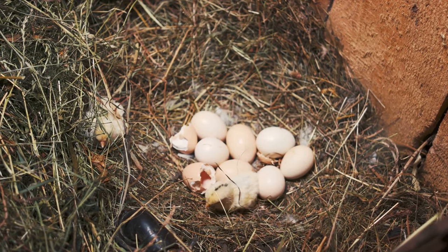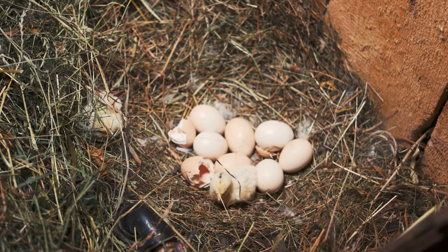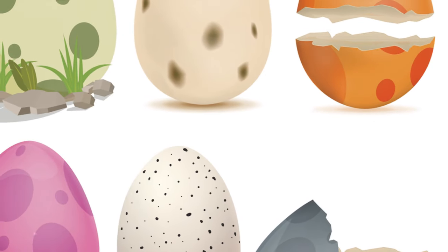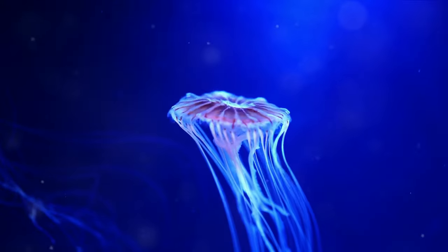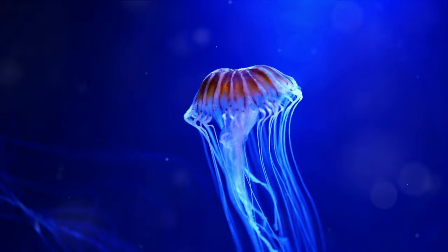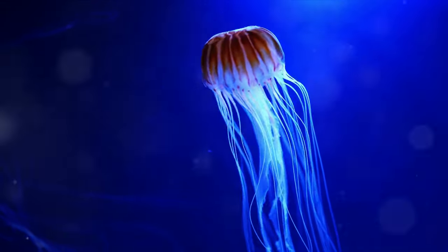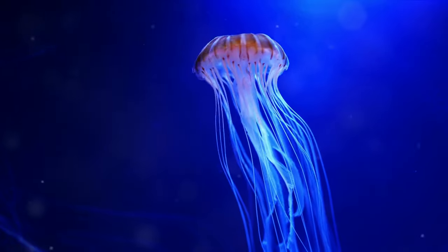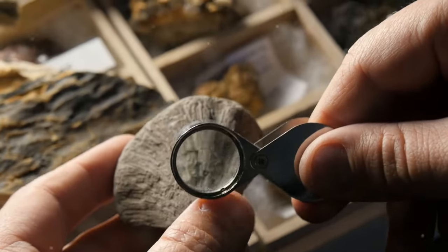And speaking of birds, ever wonder what kind of noises dinosaurs made? While we can't say for sure, some scientists believe that they may have sounded a bit like their bird descendants. But dinosaurs weren't the only creatures around during their time. Other ancient animals like horseshoe crabs, jellyfish, and even dragonflies shared the world with them. These creatures are still around today, serving as living fossils of a bygone era.